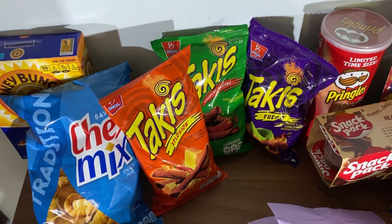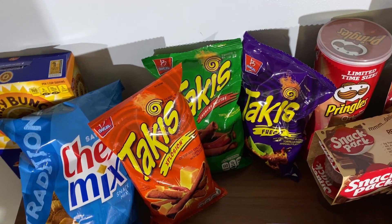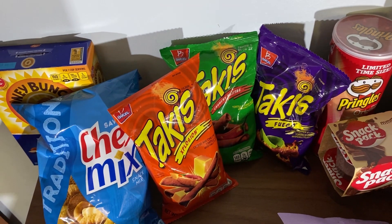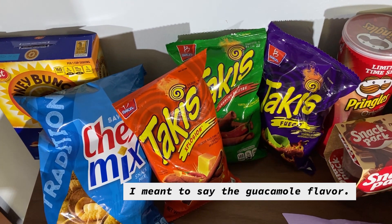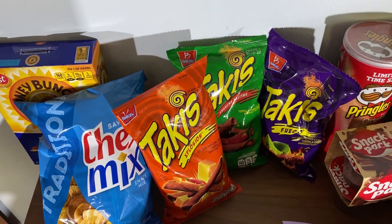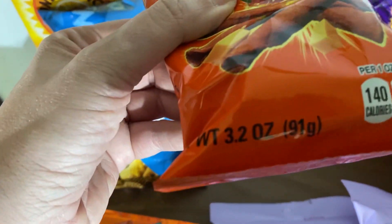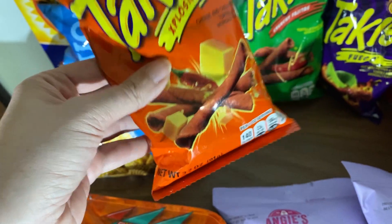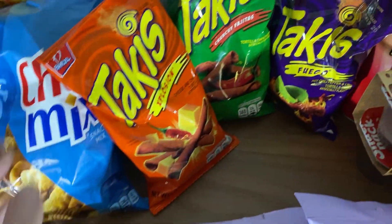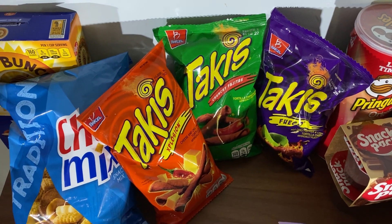One of my favorite things to buy at the Dollar Tree are Takis, and as you can see there are three different flavors. I wish they had the avocado one — they don't — but it's almost the same size I'd get at my grocery store for $1.69, which is for the 4-ounce. This is 3.2 ounces for a dollar, so it ends up being slightly cheaper, and I tend to buy all three flavors they sell there.